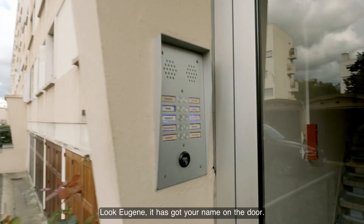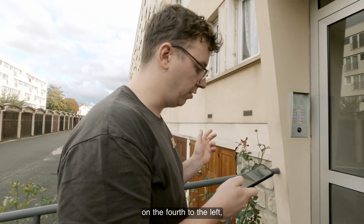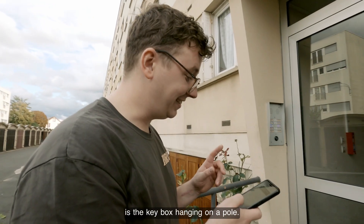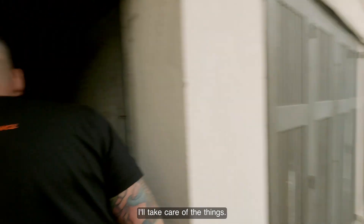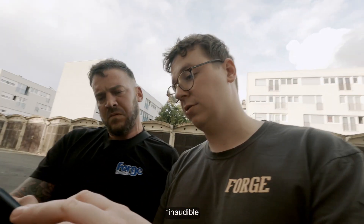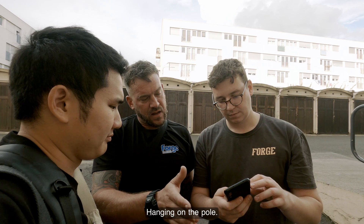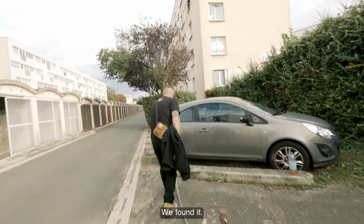Eugene has got your name on the door. Yeah, that's my unit. The driveway — you'll find the box space to the left, and the fourth to the left is the key box hanging on a pole. What pole? We found it.